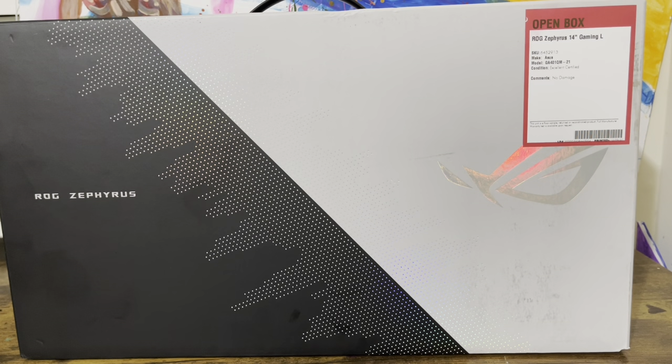Hey, what's good? This is JC from My Own Pocket. What I've got before you today is an ASUS ROG Zephyrus G14 gaming laptop.